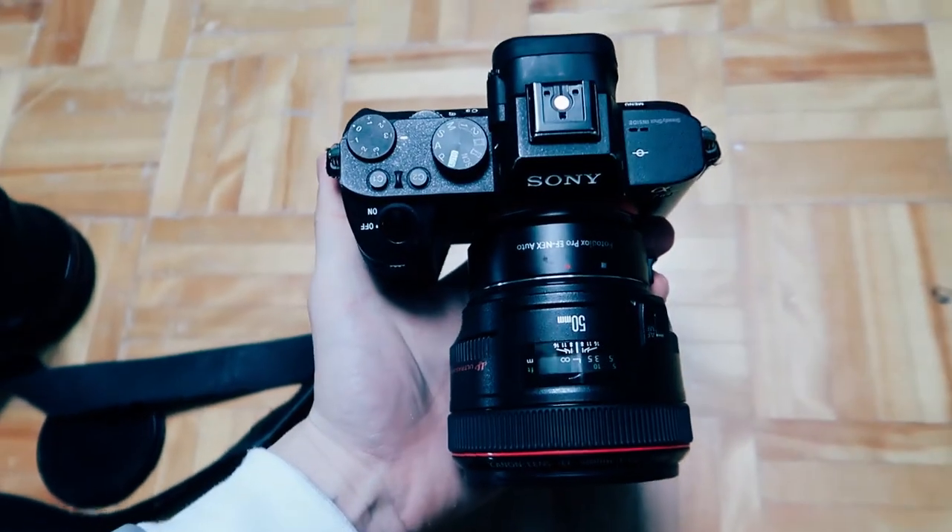I did have to send it in for repairs and that cost me around $400 at a local shop in Toronto. The lens does have a water resistant feature on it so you can shoot it in the rain, however if you shoot with an adapted lens like mine on the Sony A7 II, it won't work as a water resistant setup because the adapter is not water resistant.